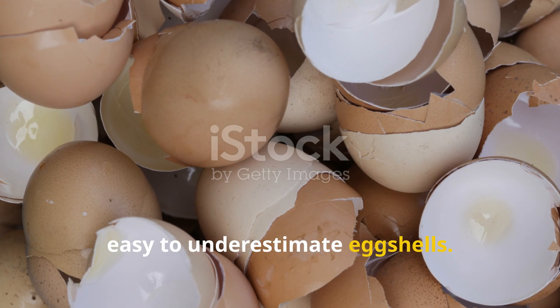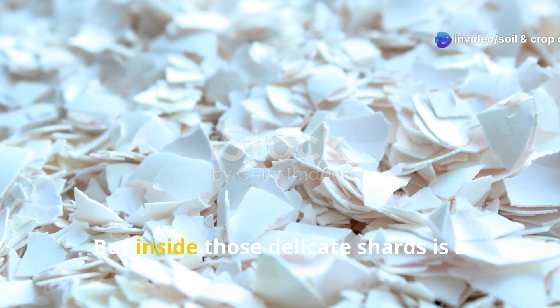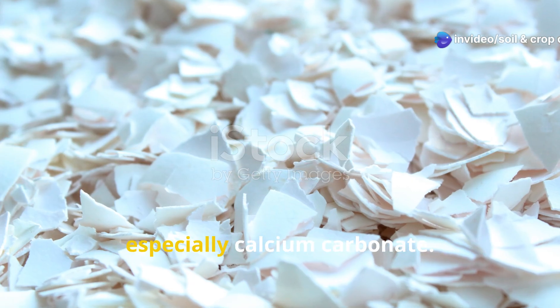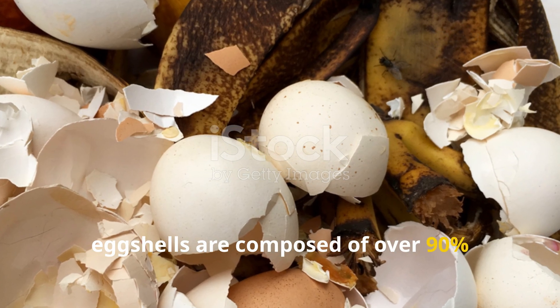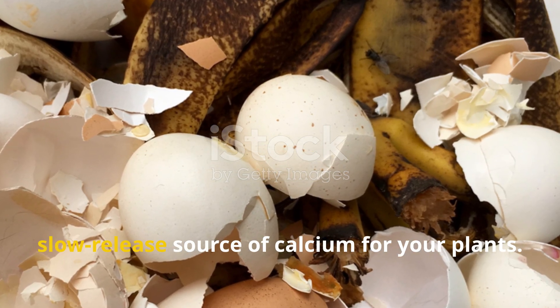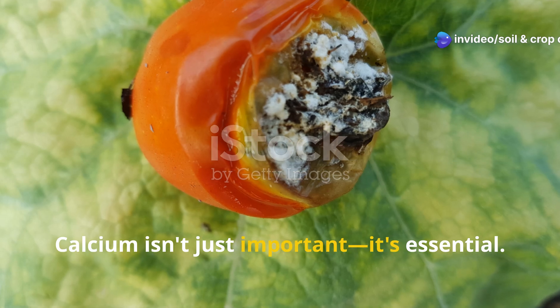It's easy to underestimate eggshells. They're thin, brittle, and usually discarded without a second thought. But inside those delicate shards is a powerhouse of garden-boosting minerals, especially calcium carbonate. In fact, eggshells are composed of over 90% calcium carbonate, which makes them an excellent slow-release source of calcium for your plants. Calcium isn't just important — it's essential.